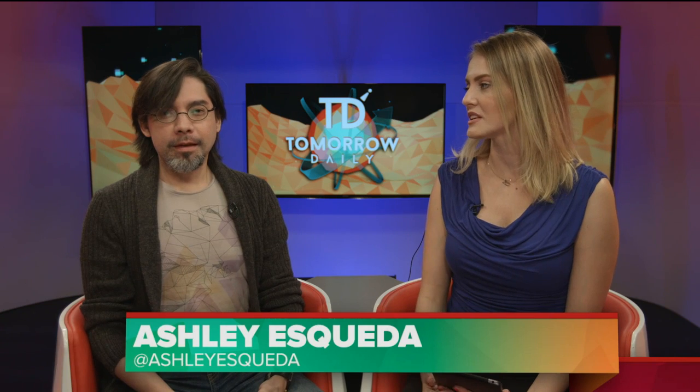Greetings, citizens of the internet. Welcome to Tomorrow Daily, the best tech talk show in the known universe. I'm your host Ashley Eskeva, joining me once again, Michael Hobbs. Rich is out Monday, Tuesday, and Wednesday of this week. He'll be back Thursday.